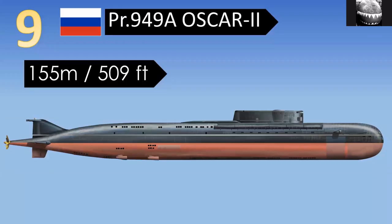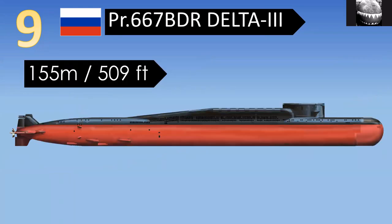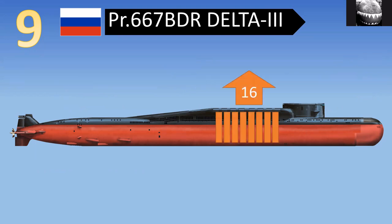The first on our list is the Oscar II class submarine. This is absolutely massive — 155 meters, or 509 feet long. It's also extremely wide and one of the largest submarines in the world by displacement, carrying a lot of missiles down either side. At the same length is the Delta III class submarine, joint ninth and tenth place. It's much skinnier and gets its length from 16 ballistic missiles behind the sail in two rows of eight. Ballistic missile submarines commonly get their length from fitting all those missiles in.